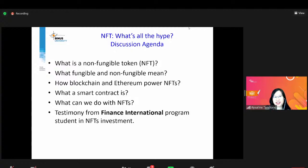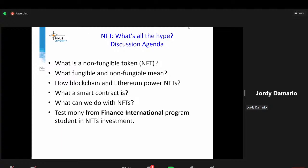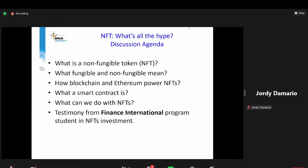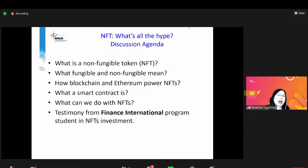Last but not least, Jordi sudah bergabung — Jordi adalah salah satu mahasiswa di Finance International yang sudah banyak belajar dari NFT. He earned a lot from his NFT investment. Jordi nanti akan share ke kita semua bagaimana caranya kalau saya mau invest di NFT — nominalnya gede, nolnya panjang seperti yang Jordi dapatkan.